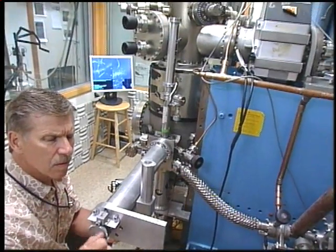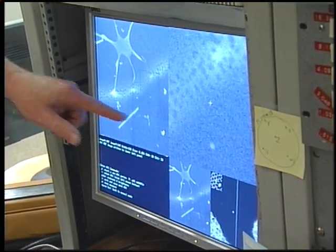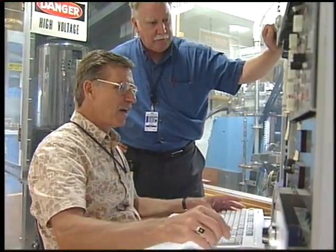Each year, about 50 scientists from around the world and from Brookhaven Lab itself use the department's scanning transmission electron microscope, called STEM, to image biological specimens.